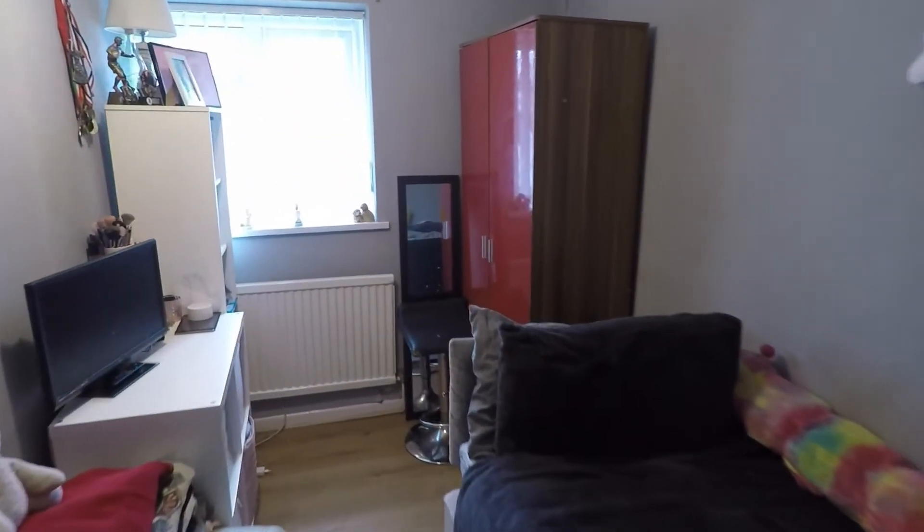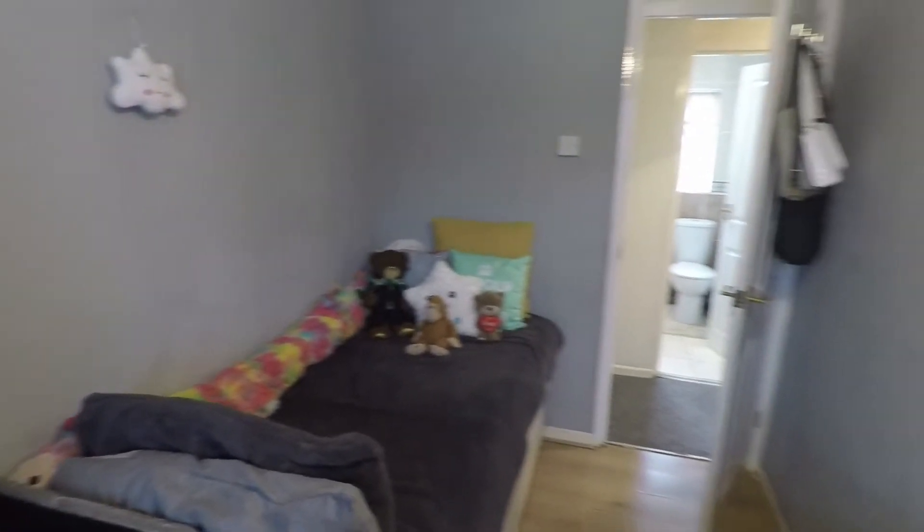Now we're on the first floor landing — we can either go right or left. Going left first, we have a good size single room. This is the third bedroom, but as you can see there's enough space to fit all your bedroom furniture in.